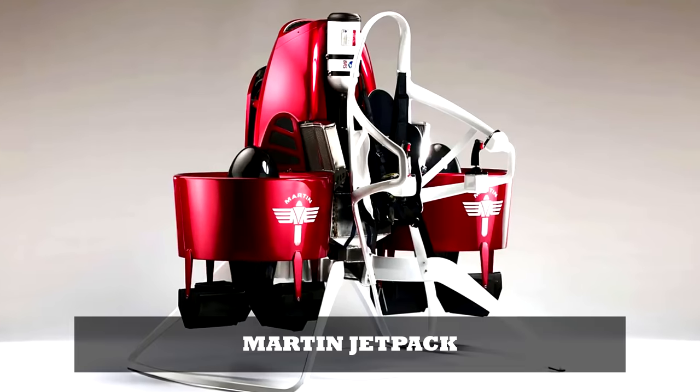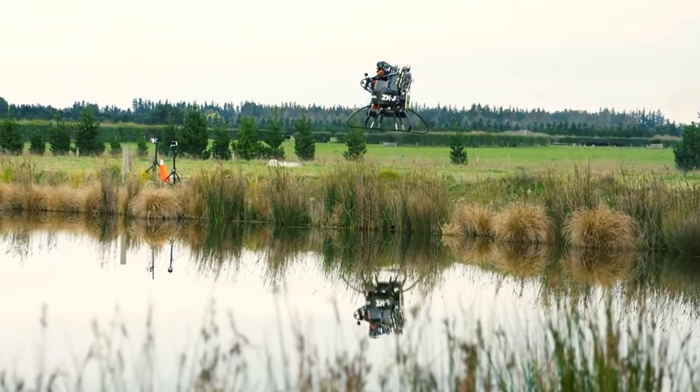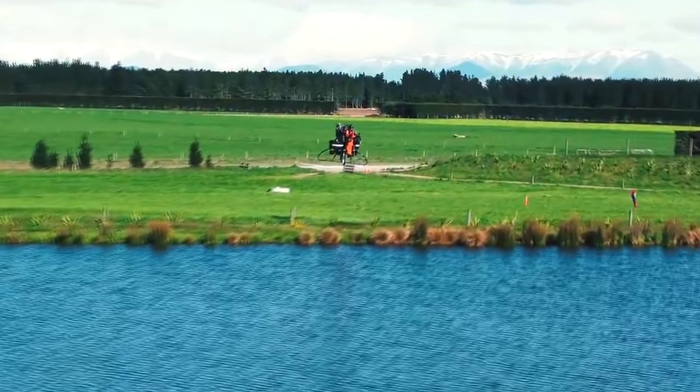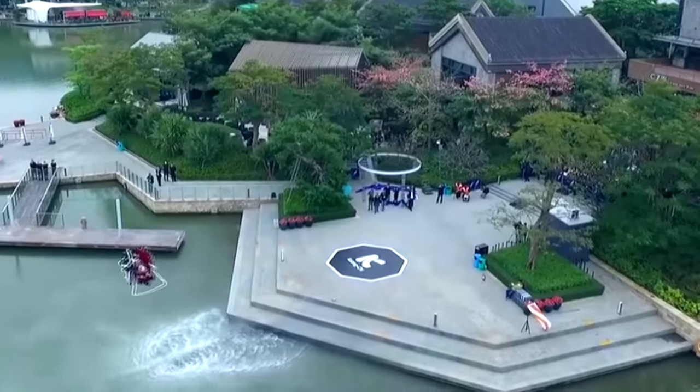Martin Jetpack. The Martin Jetpack is a game-changer for aviation. It has been designed to be the world's first practical and safest OPV — optionally piloted vehicle. It can be flown manned, unmanned, or as a mule.